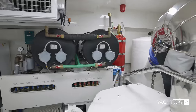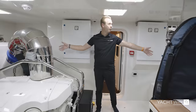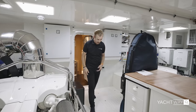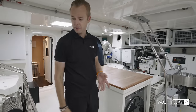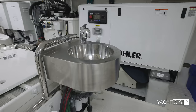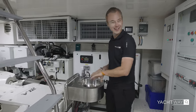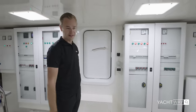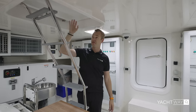Here is the engine room. You have two MAN V12 engines — full specs will be on screen — and there's so much space: I'm six-one and I have about an inch above my head. Easy access to everything, a work bench for cutting or wiring, dual generators on either side, a sink to wash your hands after engine work, and a systems electronics panel. There's also access to the tender garage from here, as well as a third access point from above by the aft lounge area.